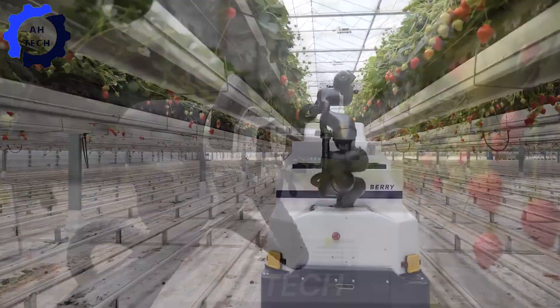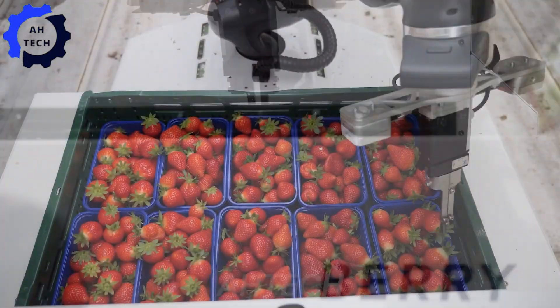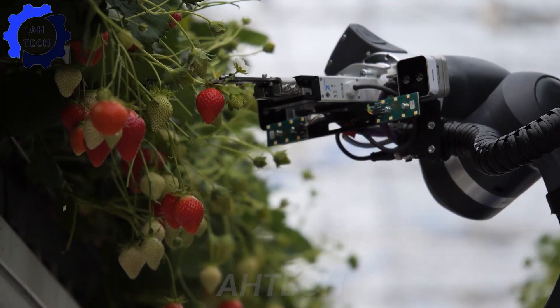New agriculture technology is revolutionizing the harvesting process. Automated harvesters are now able to gently pick the fruit without damaging the plant or fruit, making the process faster and more efficient.